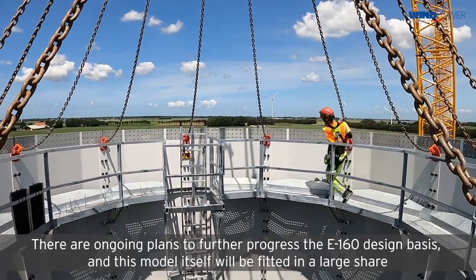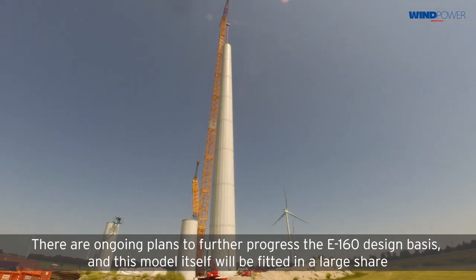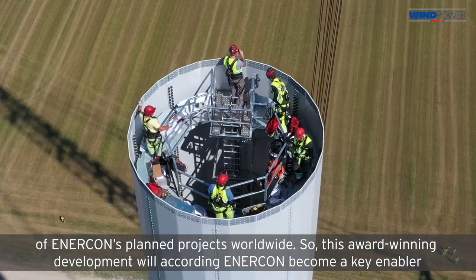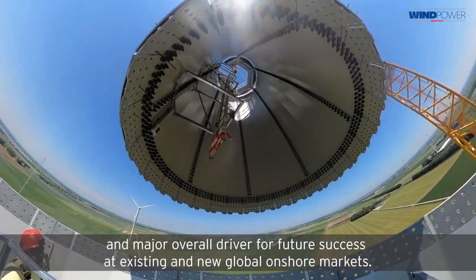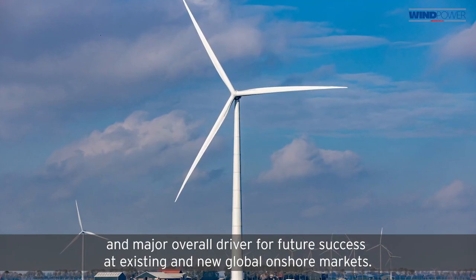There are ongoing plans to further progress the E160 design basis, and this model itself will be fitted in a large share of Enecon's planned projects worldwide. According to Enecon, this award-winning development will become a key enabler and major overall driver for future success at existing and new global onshore markets.